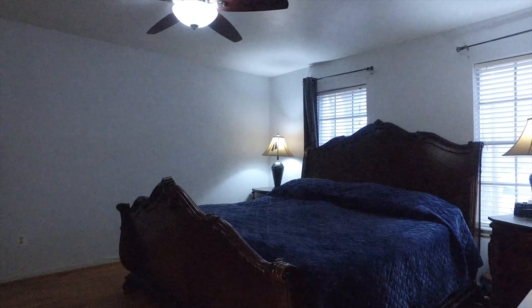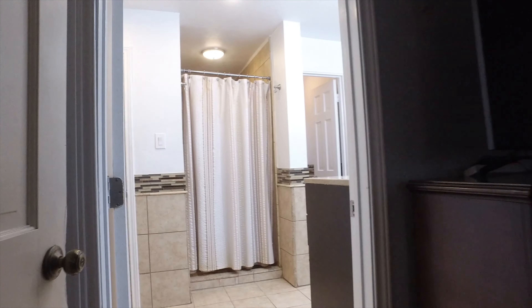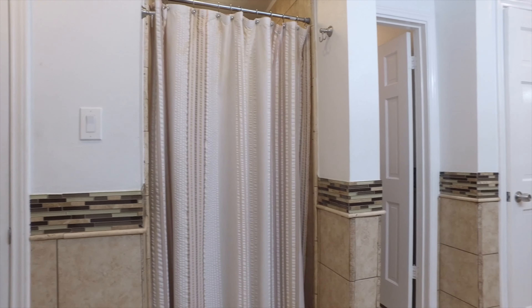This beautiful large bedroom is a peaceful place to call your own. It's on the first floor and has an en-suite bathroom that was fully remodeled. With an oversized shower and two walk-in closets, this is a gorgeous primary suite.